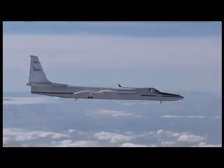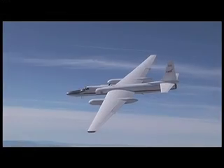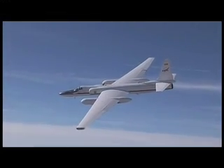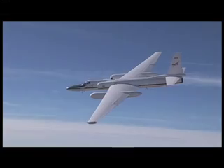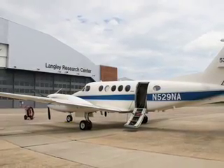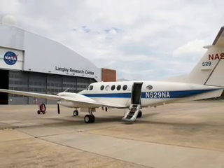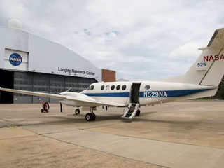The ER-2 is outfitted with the Airborne Visible Infrared Imaging Spectrometer, or AVRIS, and the Cirrus digital camera system to collect detailed images of the spill and the coastal wetlands it threatens. Another NASA research aircraft, the King Air B-200 from Langley Research Center, also began flights over the area of the oil spill on May 10.